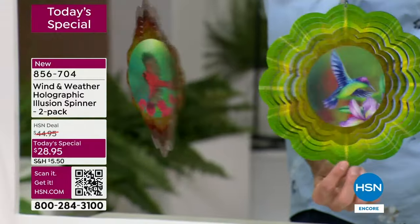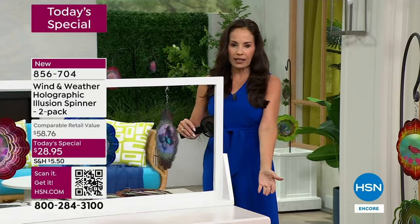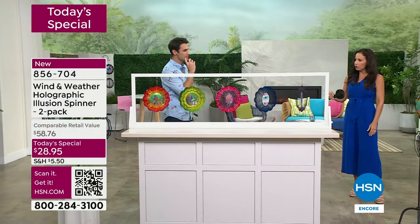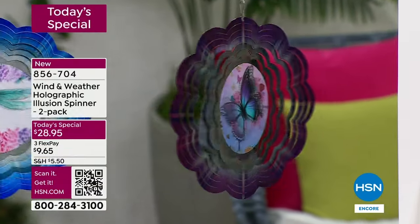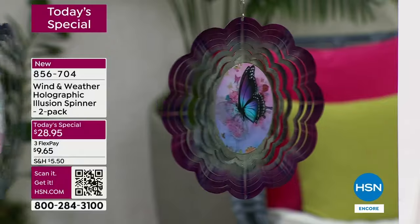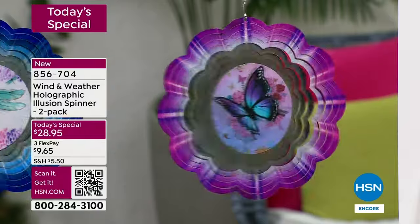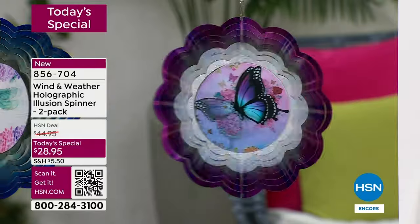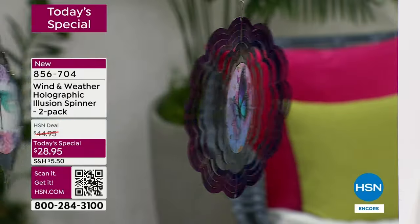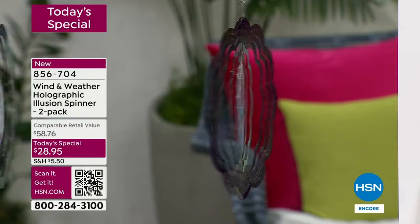It doesn't take much — this is just a little handheld fan and that's all she's using. I have to give you an update — we're getting close to 4,000 orders. We're only halfway through our second presentation and 4,000 have already been ordered. The butterfly is far and away the most popular — of all the orders that have come in, the butterfly has half of those. Before you go to bed tonight, if you've got your eye on the butterfly or someone in your life loves butterflies, I want you to lock that in.